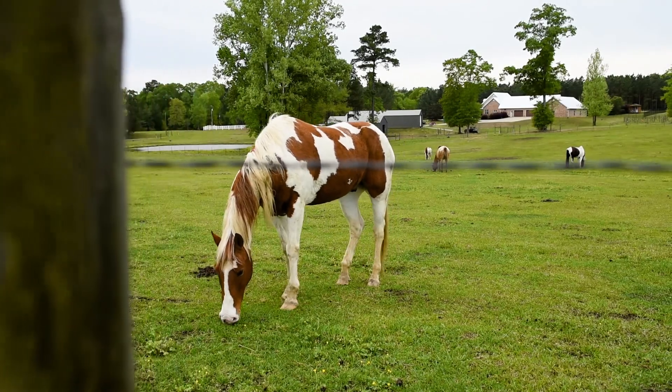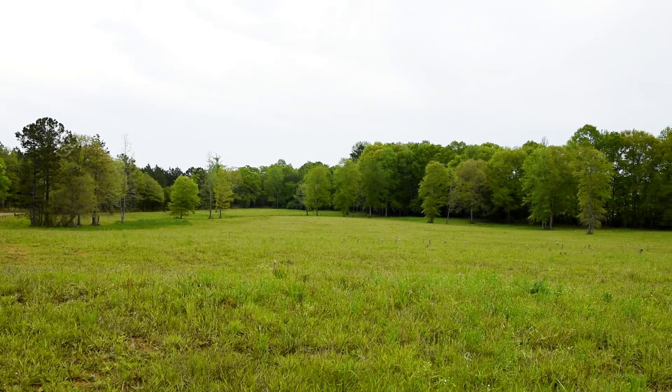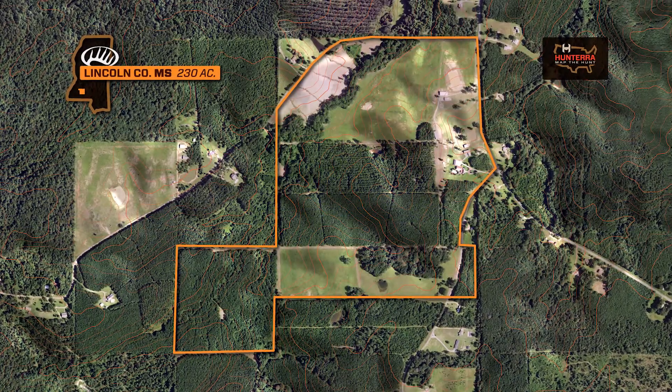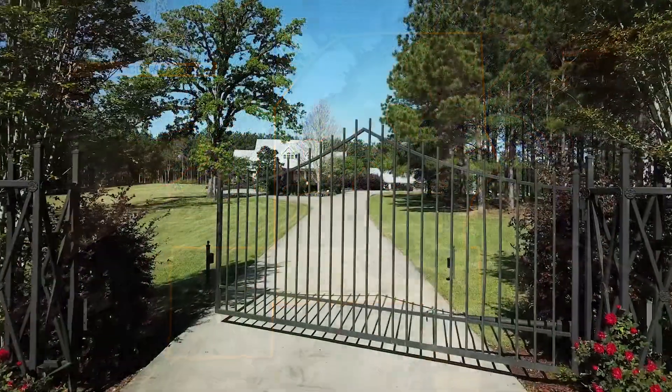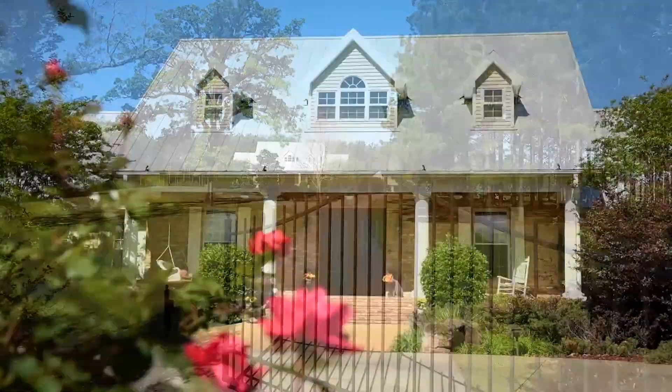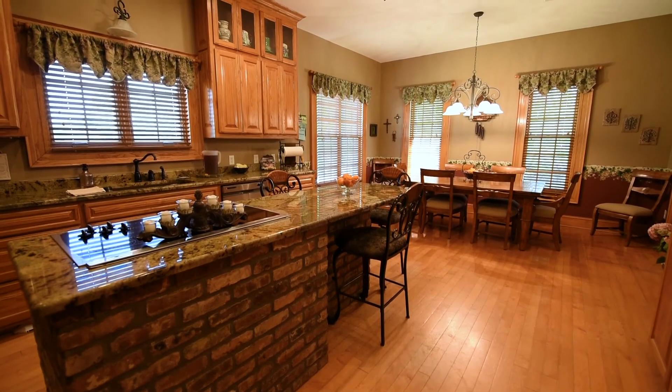If you have been searching for a country equestrian estate, look no further than this one-of-a-kind turnkey property within Southern Mississippi. The gated entrance leads you to the beautiful home with endless features and amenities for you and your family to enjoy.